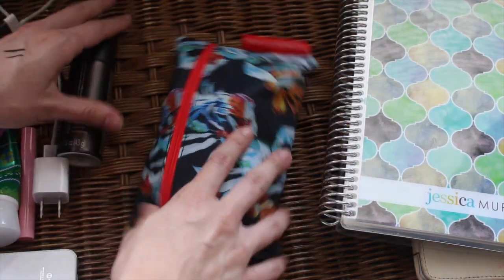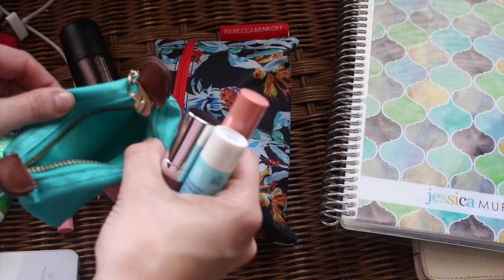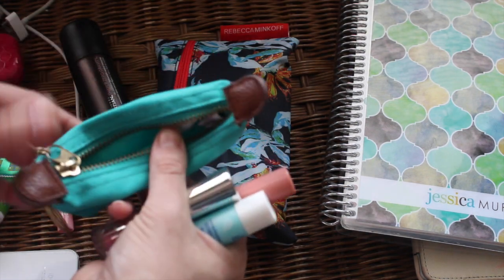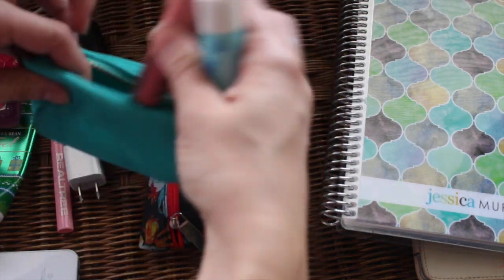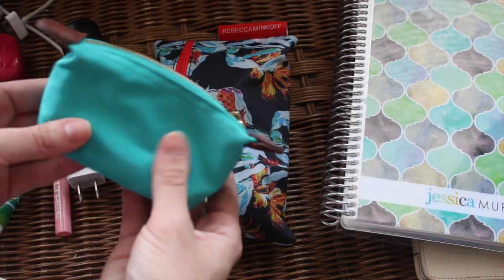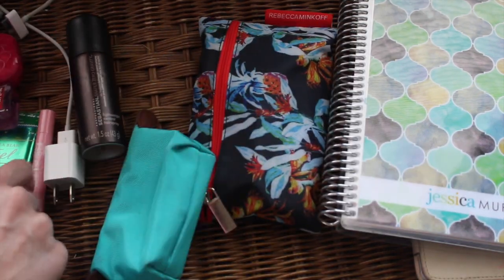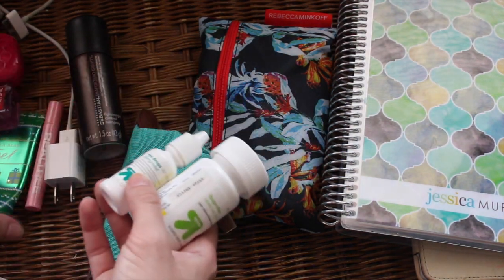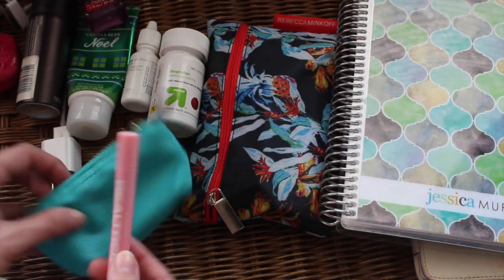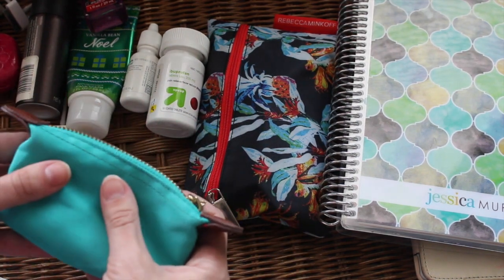I fit all of that in the makeup bag, with the hairspray separate. For my lip products, I grabbed a little bag I got at Old Navy for about three or four dollars — it reminds me of a Longchamp-style bag. I want to keep lip products in there because I reach for them more than anything and I didn't want them getting lost in the bottom of my bag. I'm also going to put my perfumes in with the lip products since I reach for those a lot too.